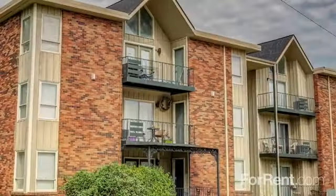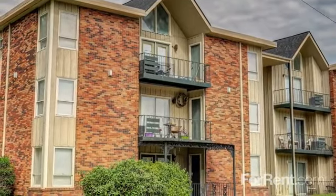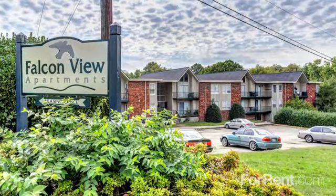Quiet, comfortable bedrooms boast large closets and wall-to-wall plush carpeting, and you're sure to love the peaceful view from your private patio or balcony.